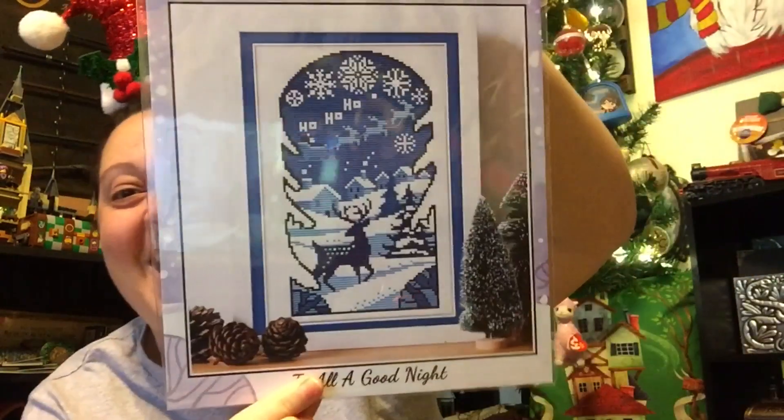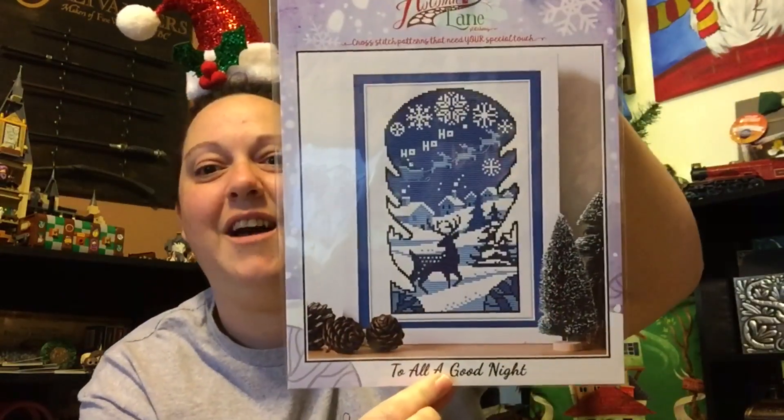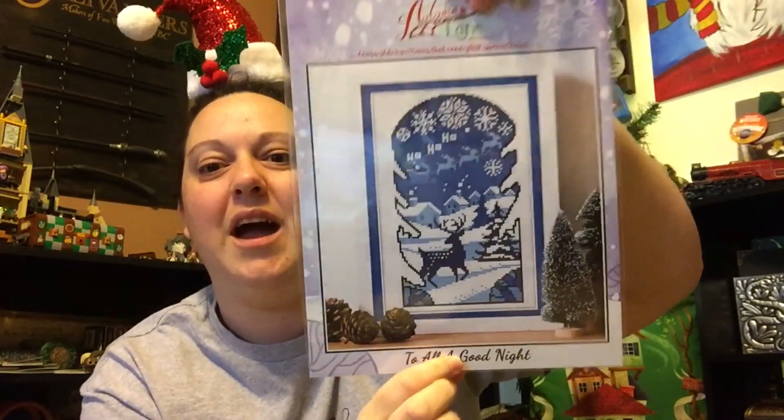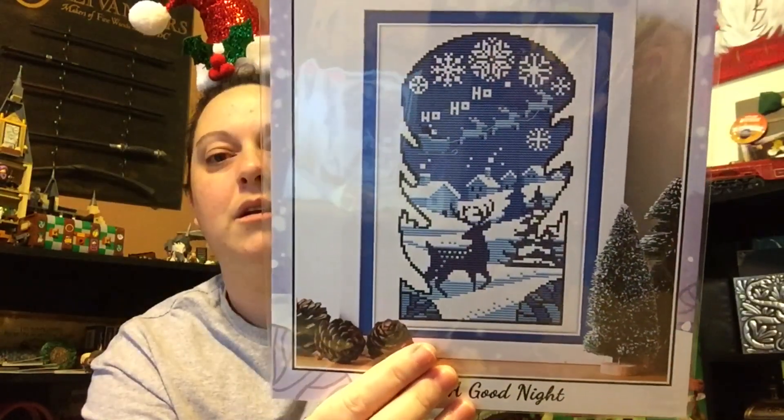Oh my gosh. 'To All a Good Night.' Oh, Aaron. I doubt he watches me, but oh my gosh, I freaking love that. I absolutely love that. Shoot, on this white sparkly fabric — that's a full coverage? Ooh, is that a full coverage? Maybe not. There might be a little bit of white peeking through, like the snow might be peeking through. No new starts, but it's not 2023 yet. Maybe. I like that one. I like that one a lot. It's a good day. Happy, good day.